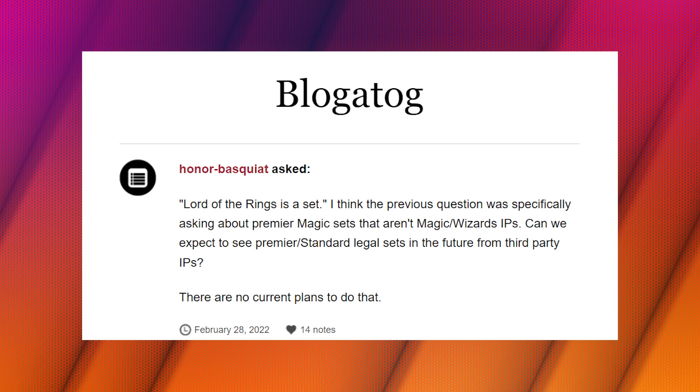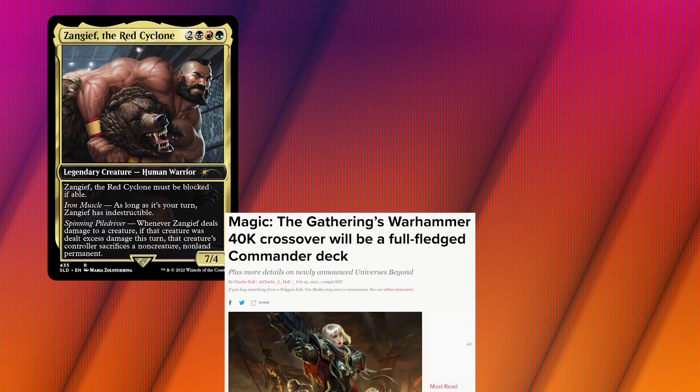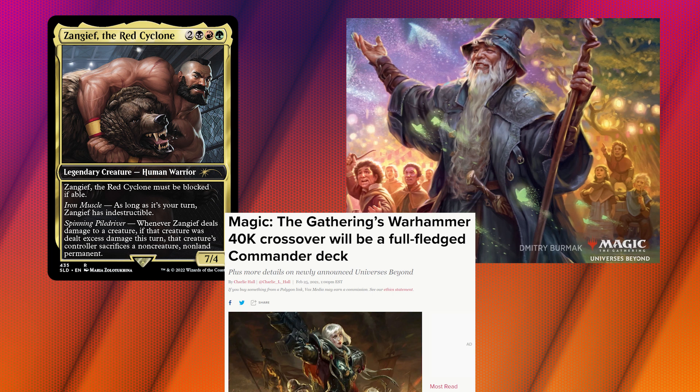In other news, Universes Beyond won't be Standard legal — at least for now and the foreseeable future. On February 28th, a Tumblr user asked on Mark Rosewater's Blogatog, in reference to the Lord of the Rings set, whether we can expect to see premiere Standard-legal sets from third-party IPs in the future. Mark's response was a straightforward: 'There are no current plans to do that.' Considering Mark and Studio X work two to three years in advance, this means we will have at least three-plus years of Standard being Magic IP only. Universes Beyond cards — whether in secret lairs like Street Fighter, Commander decks like Warhammer 40K, or full sets like Lord of the Rings — will only be legal in eternal formats: Legacy, Vintage, Commander, etc.